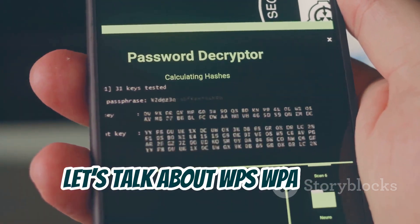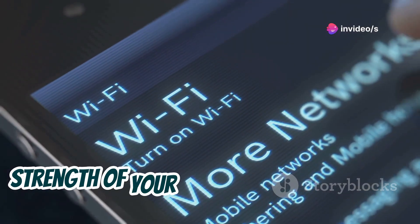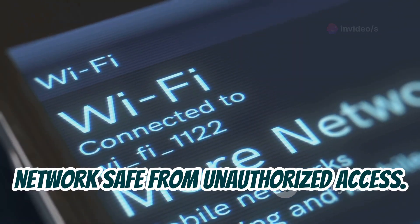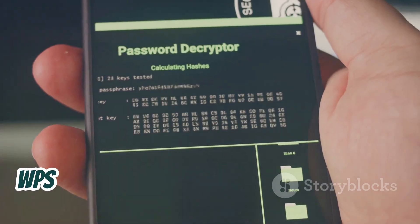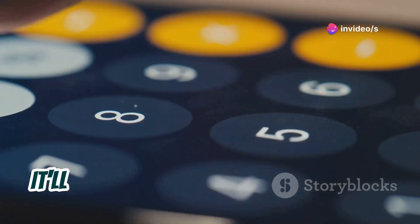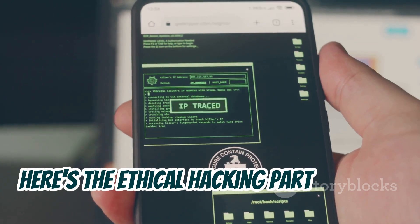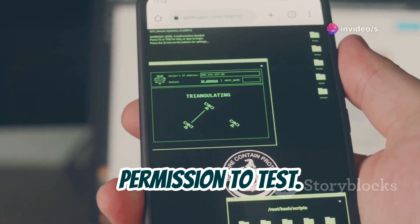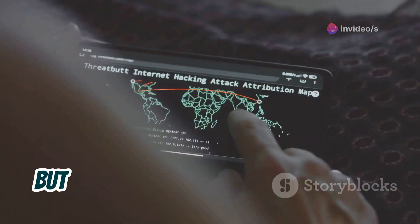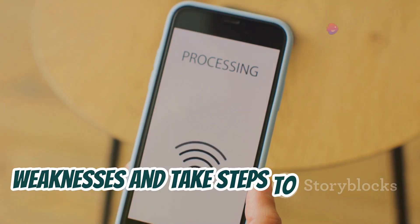Let's talk about WPS WPA Tester, your go-to app for checking the security of your WiFi network. This handy tool helps you assess the strength of your WPS and WPA protocols, which are essential for keeping your network safe from unauthorized access. WPS WPA Tester has a simple and intuitive interface — it'll try different pin combinations to see if your router is vulnerable to any known exploits. Only use this tool on networks you own or have permission to test, as testing other people's networks without consent is illegal. WPS WPA Tester is a great way to identify weaknesses and strengthen your defenses.